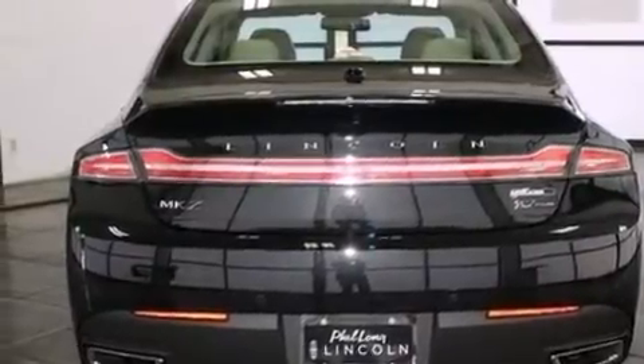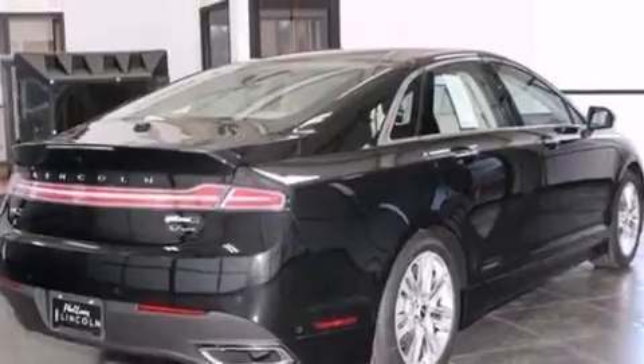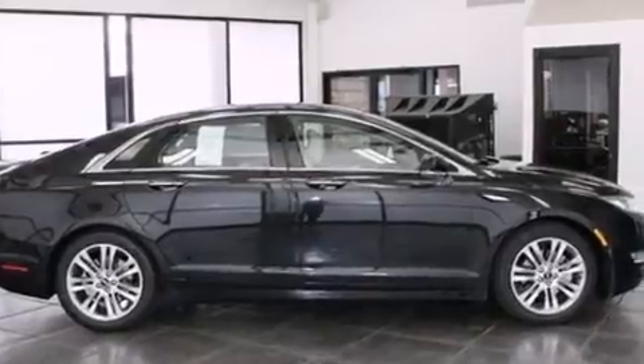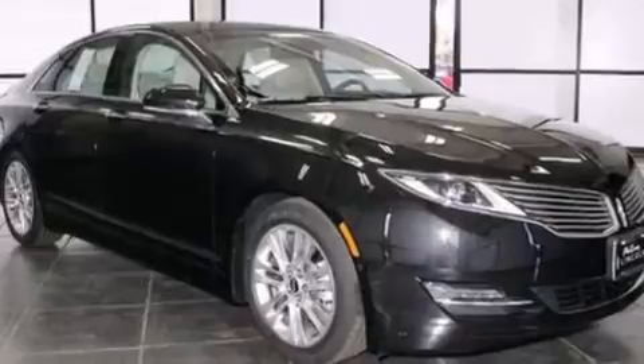Its top features include keyless ignition, 11 perfectly positioned speakers, XM satellite radio, an intercooled turbocharger, traction control and stability control systems, big 18-inch wheels, and a tire pressure monitoring system.